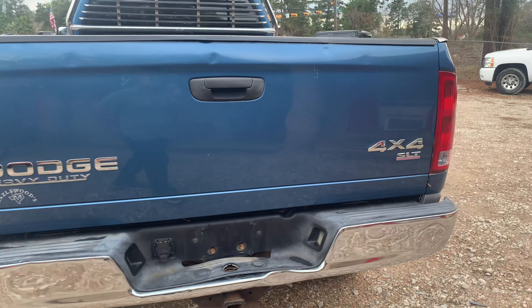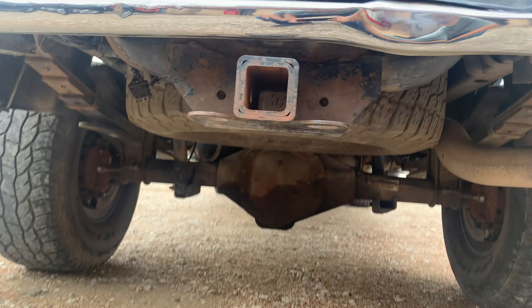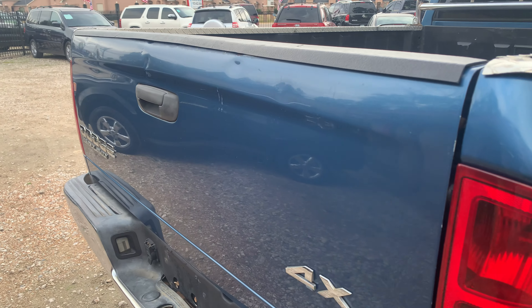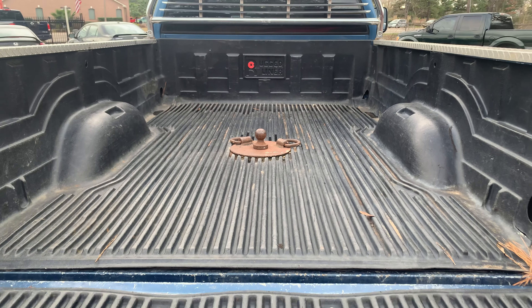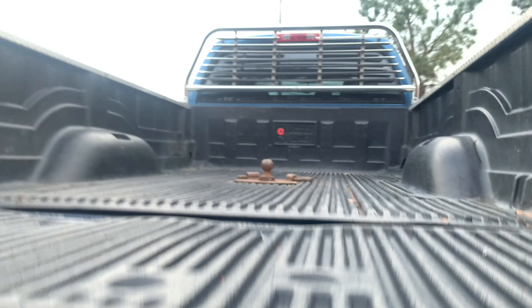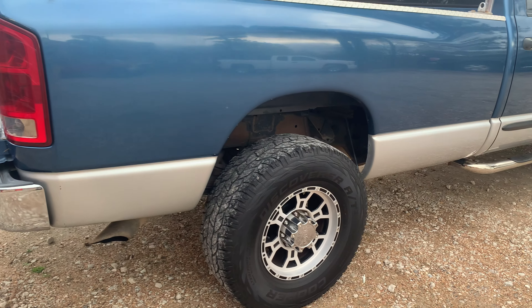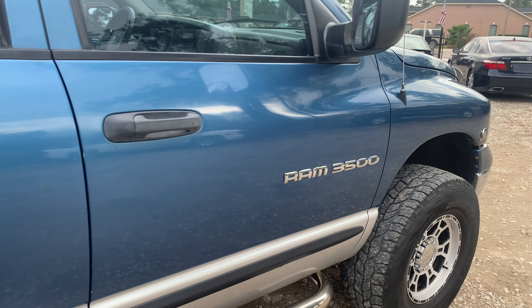Wanted to do a quick walk-around to show some flaws and blemishes up close that you can't see in the pictures. It has a tow hitch right here. Coming into here, got a few dings — one right there, one right there, one right there. It does have a gooseneck in the back, so that's ready to go. Going over here, pretty clean — got one small ding over here, but other than that it's a really clean truck for a 2004. I mean, it's immaculate.